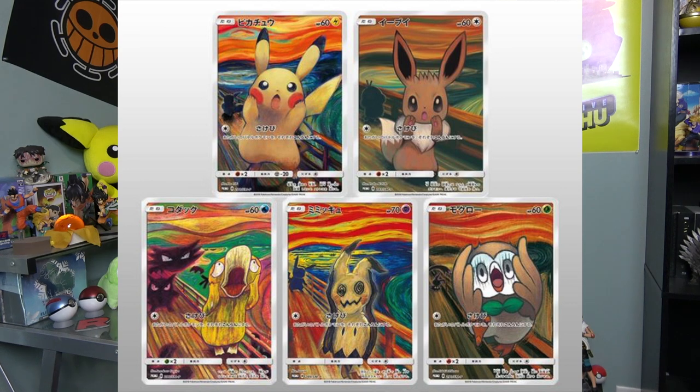The Munch promos — there are five cards in total in the set: Eevee, Ralts, Psyduck, Mimikyu, and Pikachu. How do you get these cards? Well, during that time — late 2018 to early 2019 — these cards were being given out through various situations. Let me explain the various situations that people had to go through just to get them.